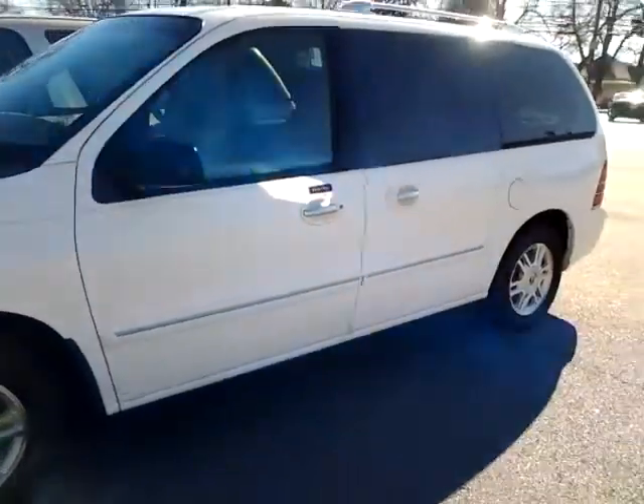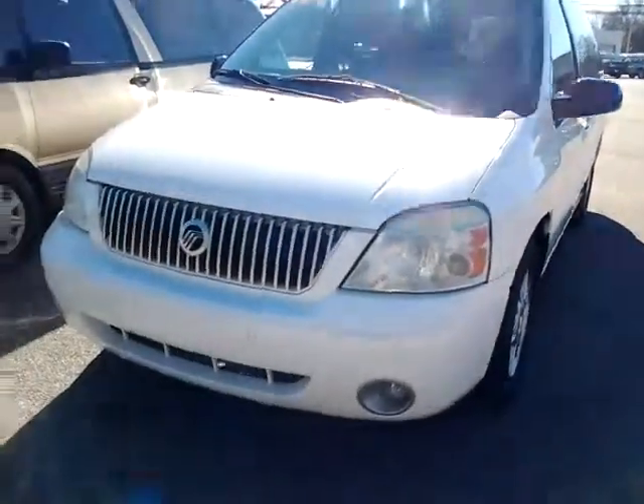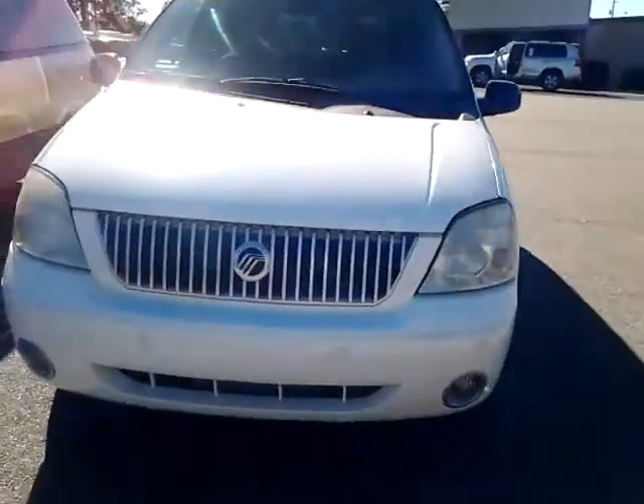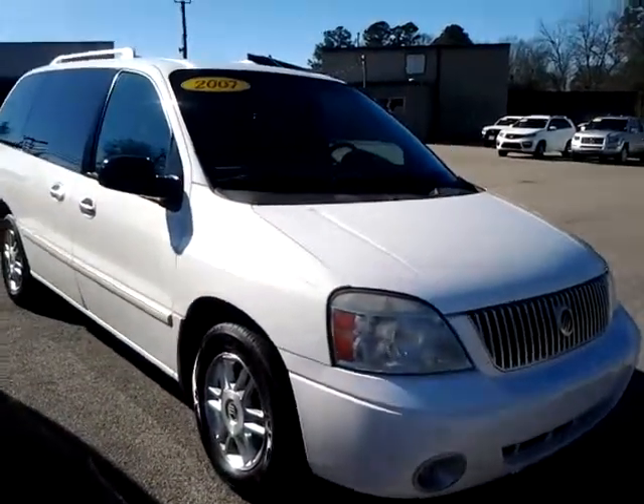Outside of the vehicle is very nice, very clean. You can tell it has sensors in the front and sensors in the rear to prevent you from hitting anything, warning you of objects that may be close to you.